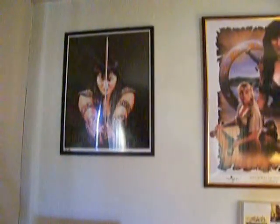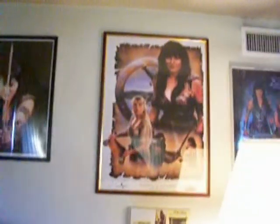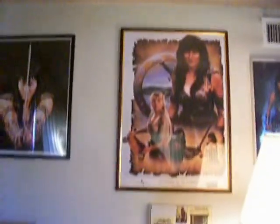Here we are. This is starting my Xena collection. This is a costume I got sitting in my living room. And here's some of my pictures of Xena.